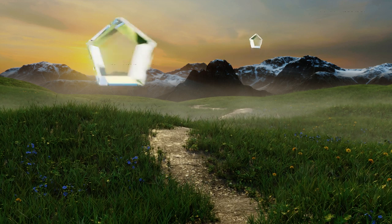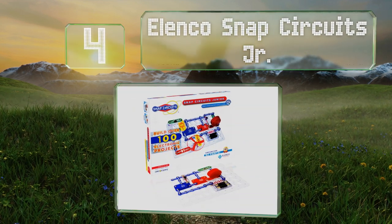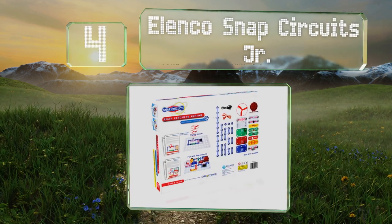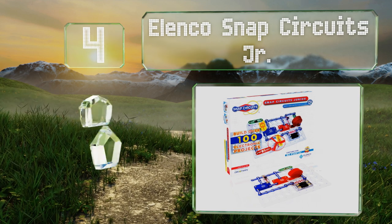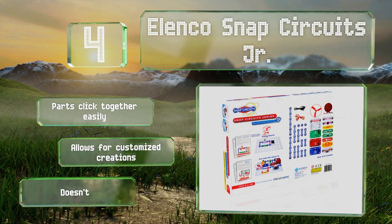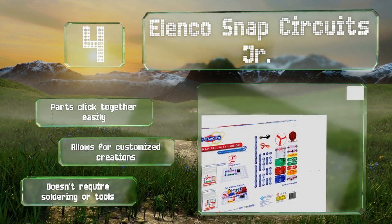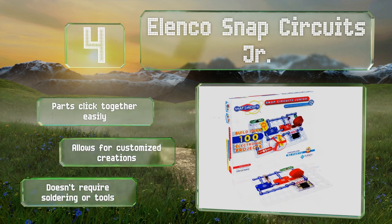At number four, the Elenco Snap Circuits Junior teaches children how to build working electrical circuit models. Detailed illustrated instructions are provided for over 100 projects, and once mastered, this kit can be used with upgraded versions for even more learning and fun. The parts click together easily and it allows for customized creations. It doesn't require any soldering or tools.